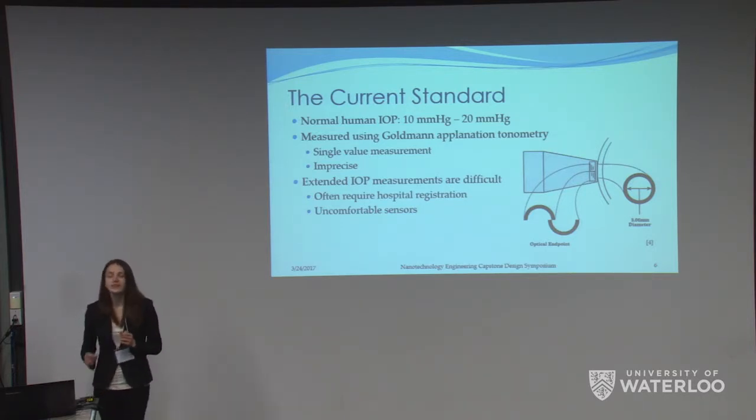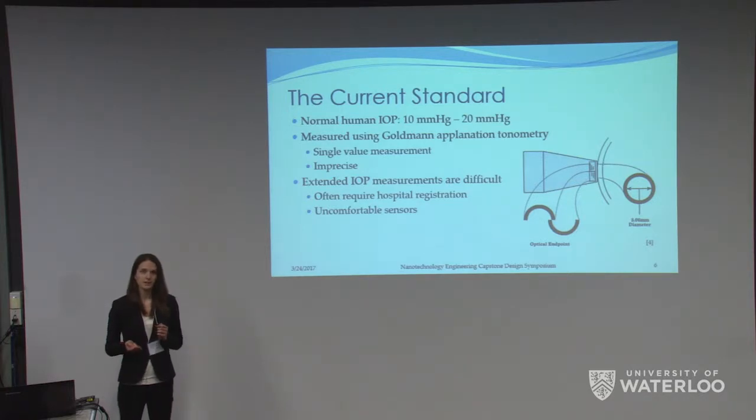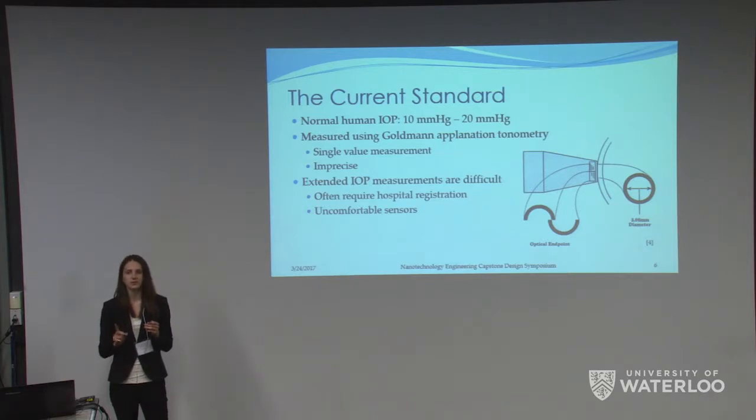The standard method to measure IOP at an optometrist's office is Goldmann applanation tonometry. This method uses a probe which contacts your eye and flattens your cornea by a certain amount. The optometrist visibly aligns two semicircles to form a circle and takes note of the pressure. This method is not very accurate — it only gives you one single pressure value that is not characteristic of your IOP trends at all. Extended IOP measurements usually require a patient to be admitted to a hospital overnight, connected to an uncomfortable sensor, or woken up continuously. So a comfortable sensor that can be worn at home at any time of day is highly desirable.